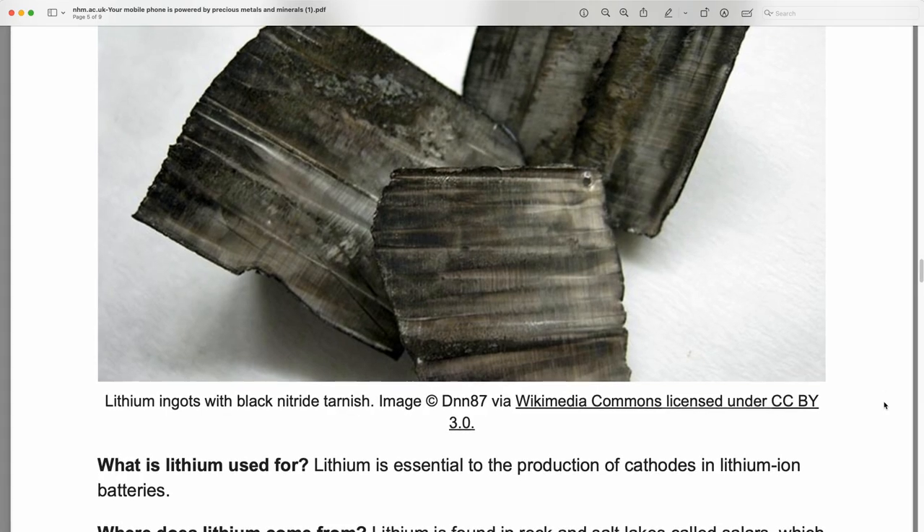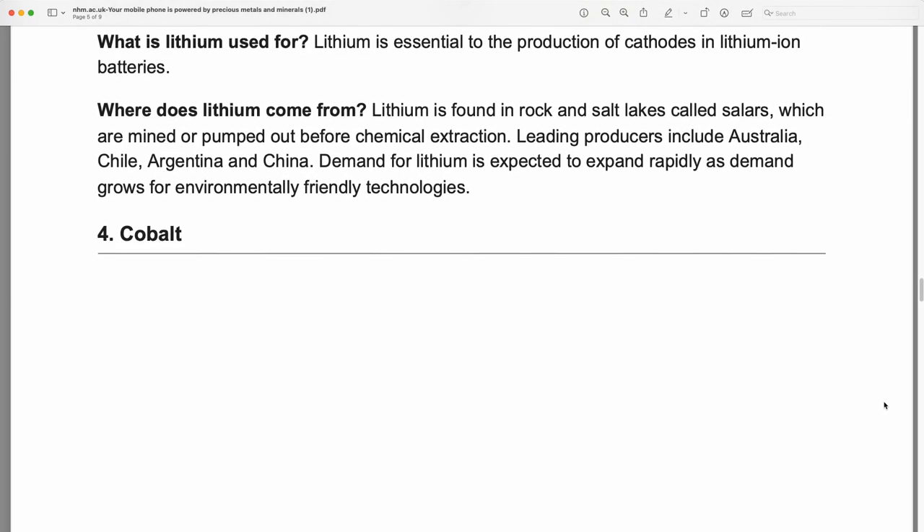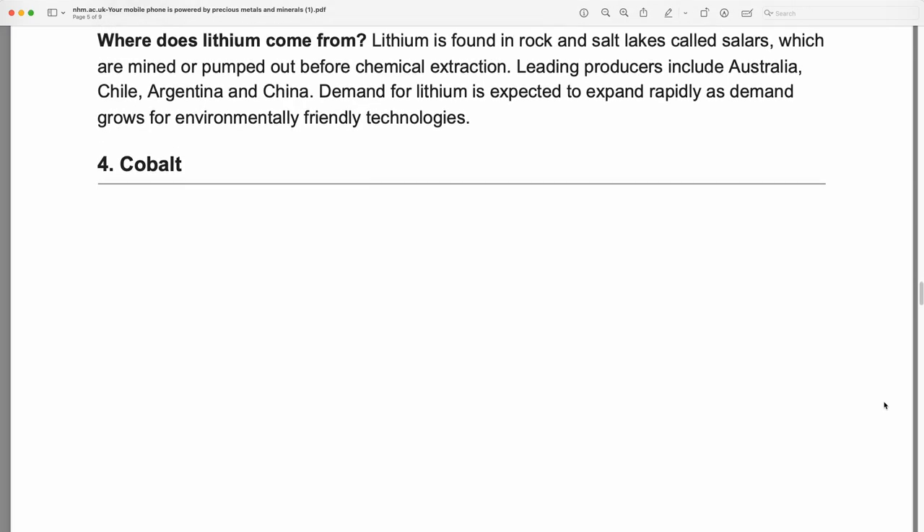Lithium: lithium ingots with black nitride tarnish. Lithium is essential to the production of cathodes in lithium-ion batteries. Lithium is found in rock and salt lakes called salars, which are mined or pumped out before chemical extraction. Leading producers include Australia, Chile, Argentina, and China. Demand for lithium is expected to expand rapidly as demand grows for environmentally friendly technologies.